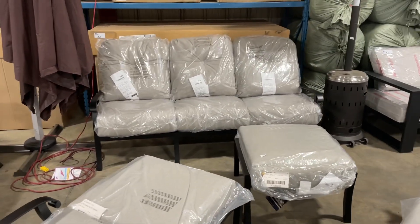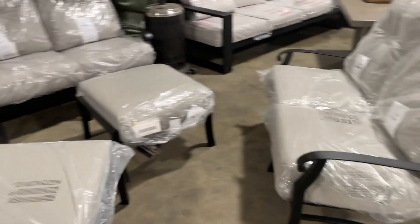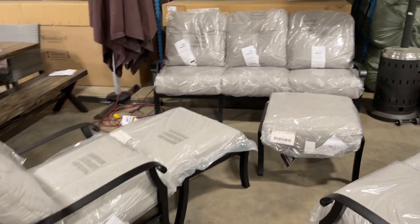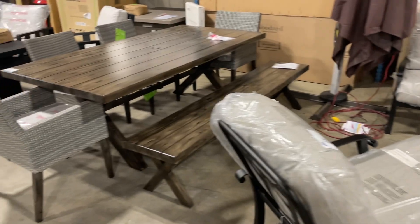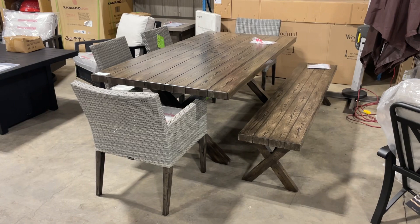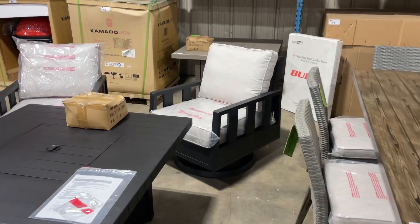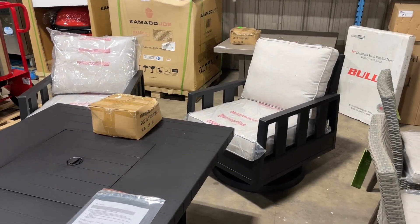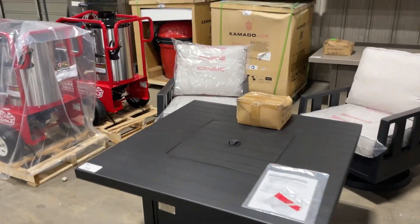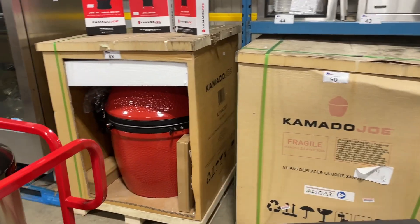Here's a Woodyard Collection sofa — we've got sofas, a love seat, and a couple of chairs with ottomans, so you can mix and match and make your own set. Here's a beautiful gathering table set with a bench and four chairs. Here's some Logan swivel gliders as well, and another dark cast aluminum fire pit.